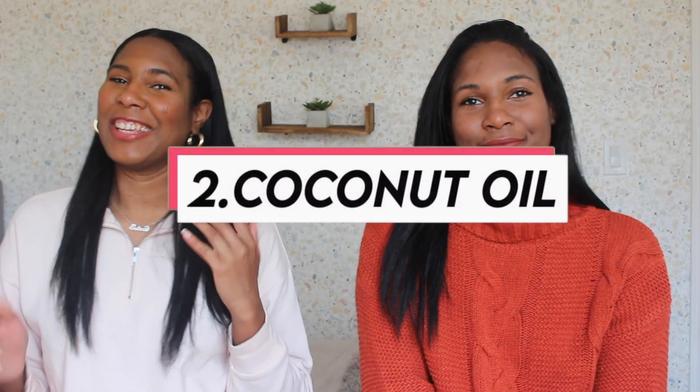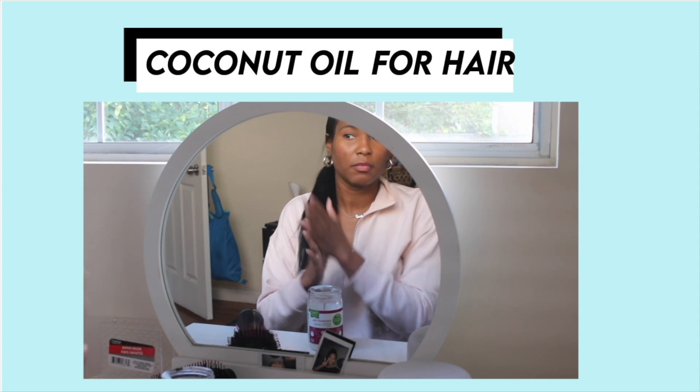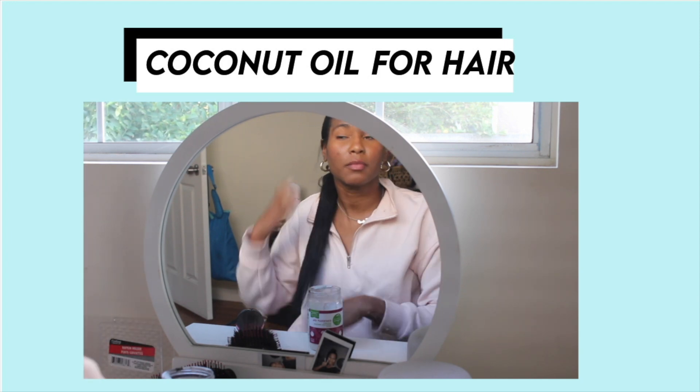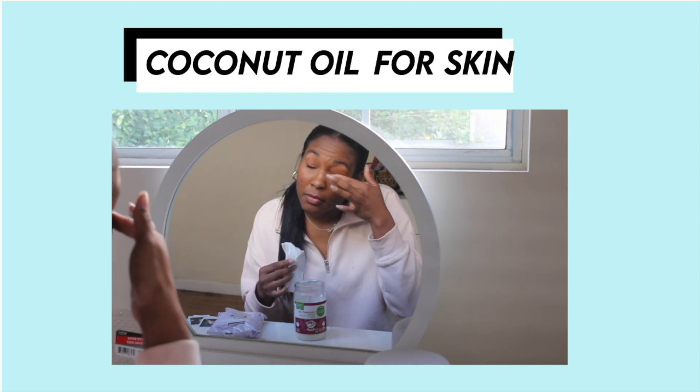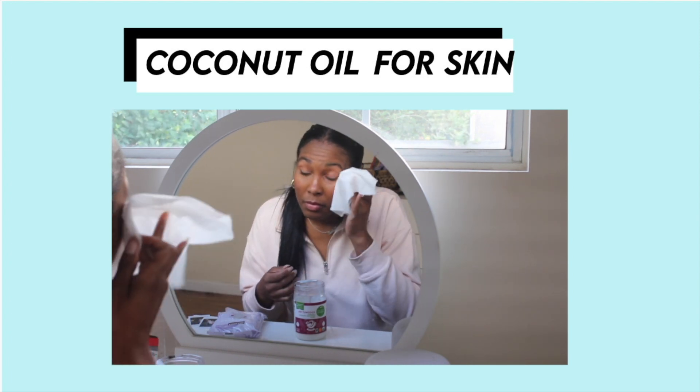Our next one is coconut oil. Y'all know we love coconut oil, but it's kind of like a hit or miss product — a lot of you guys don't like it for your hair. I personally like to mix it in with a hair butter and use it when my hair is super dry. It can be used as a pre-poo treatment or mixed in with other ingredients to make a mask. I use fractionated coconut oil and I use it to take off my mascara — it gets every single bit of mascara off and works really well around my eye area.